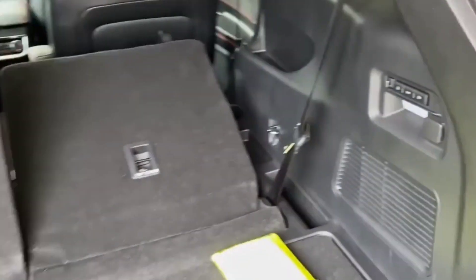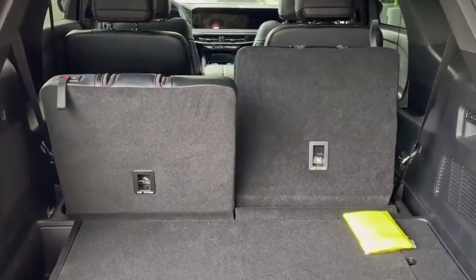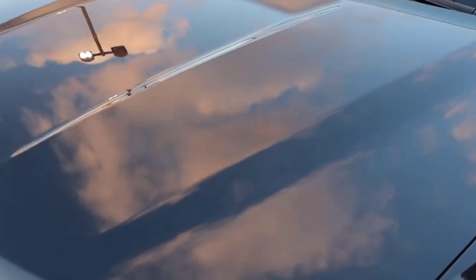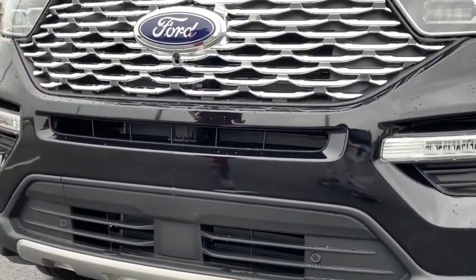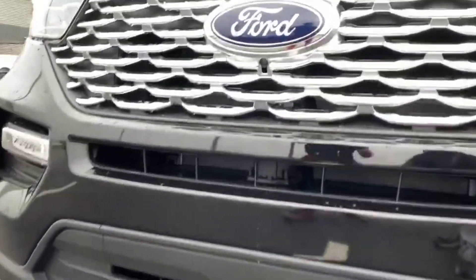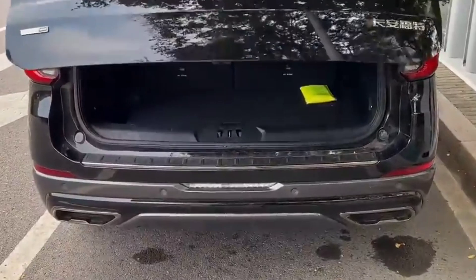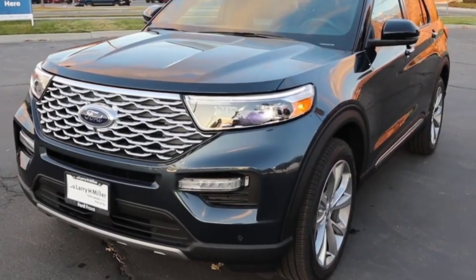For more off-road capability, the slightly more expensive Timberline is a good choice, powered by the same turbo four. The base, XLT, and Limited trims come with a 300-horsepower turbocharged 2.3-liter four-cylinder and motivate the Explorer with reasonable authority. The Timberline reached 60 miles per hour in 6.0 seconds in testing.